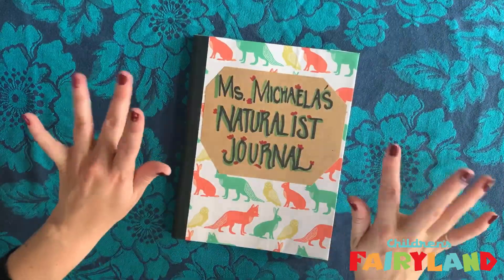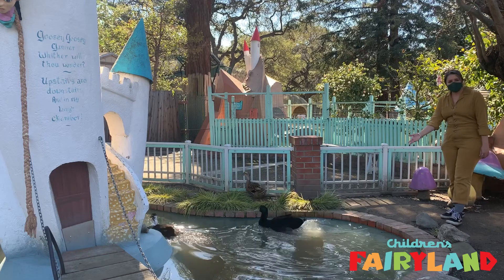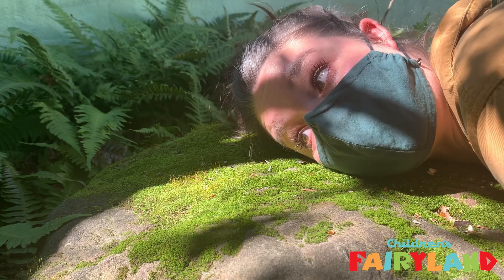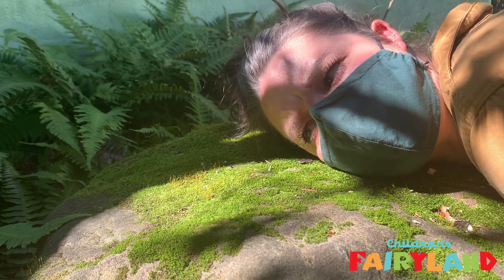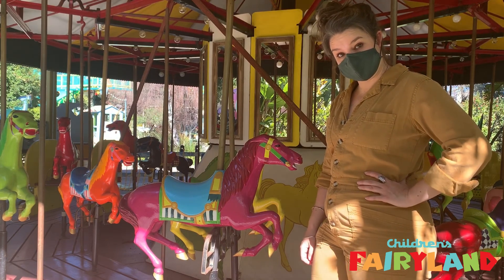In episode one, we built our naturalist journal and started to think about our five senses. Then in episode two, we wondered, how do we know when something is alive or not? Well, I soon found out that Gideon is alive, and the merry-go-round horse is, well, not.